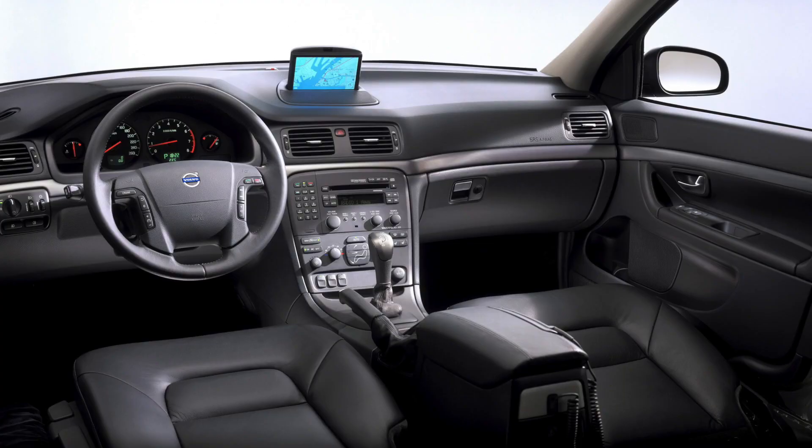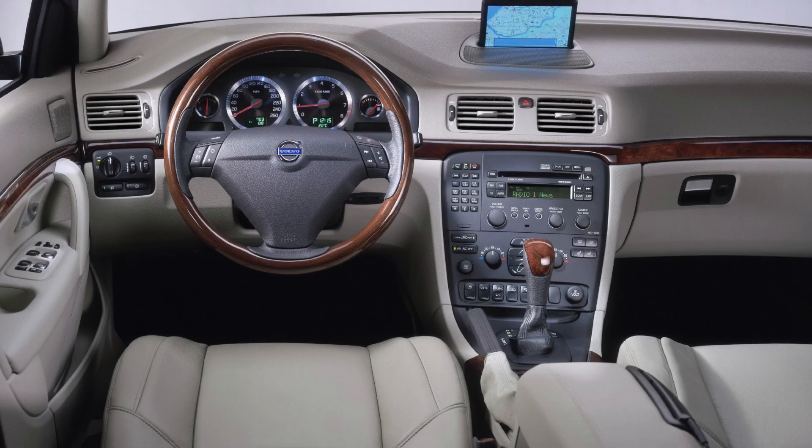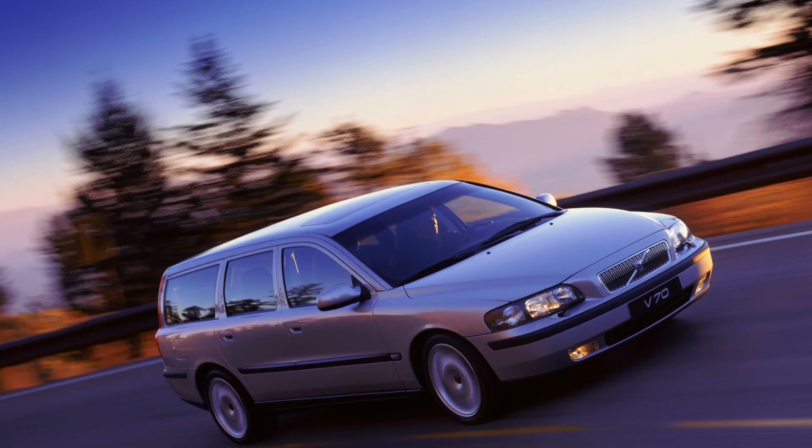One of the key features of the P2 platform was its modular design. This allowed Volvo to use the platform as the basis for a range of different models including the S60, V70, XC70, S80, and XC90. Despite the fact these models were all built on the same platform, they were all unique in their own way, with different exterior designs fitting into different vehicle classes, different interior features and different performance characteristics.